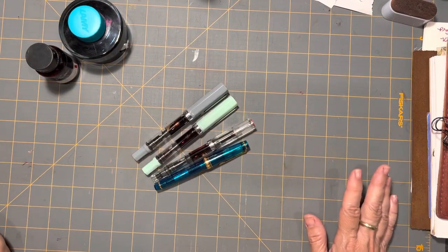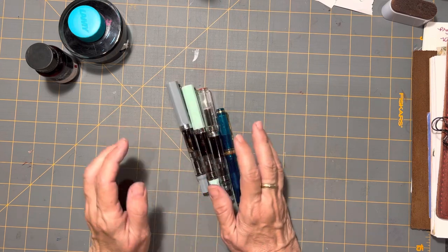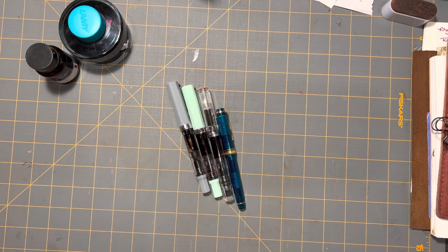Hi everybody, it's Gail from Gail's Bookish Things. I wanted to share with you this evening my currently inked pens and talk about a recent ink discovery that I'm really enjoying.